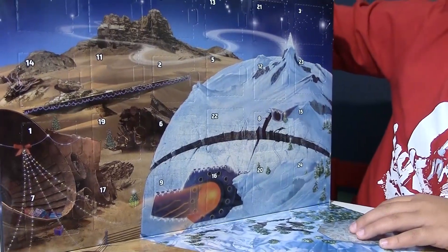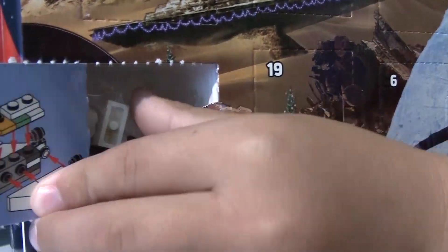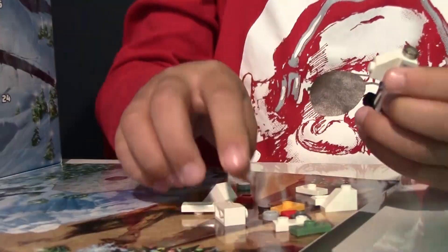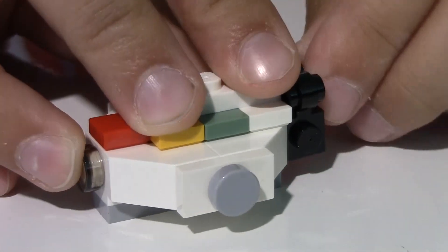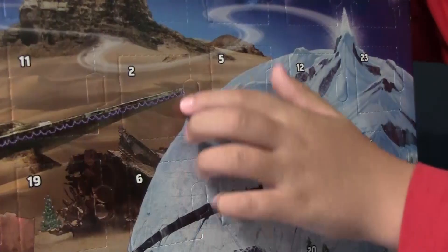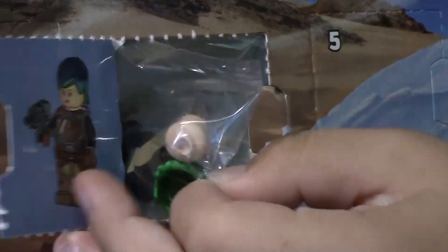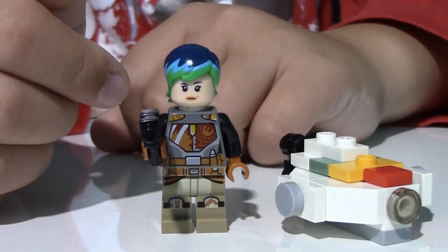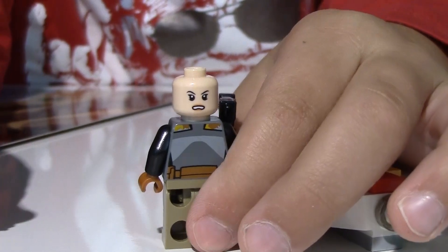Window number two. We got a Star Wars Rebels character — we got Sabine, being red. She has her pistol and dyed hair with three colors: dark blue, light blue, and green. And she has a two-sided face: an angry and a calm.